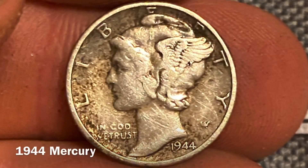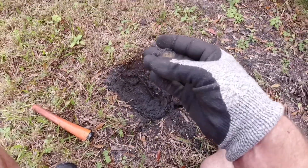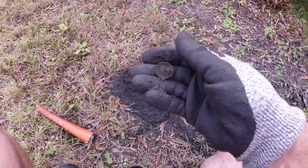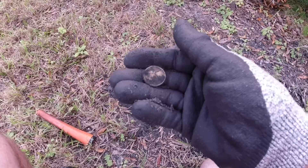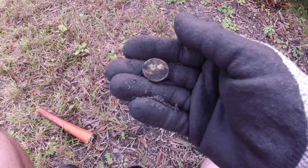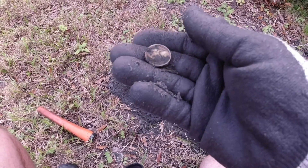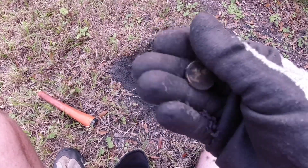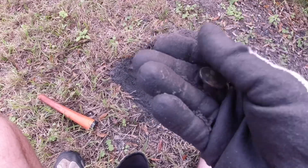I've been finding nothing but pennies in the front of the house. It was ringing up at 25, 26 — I just thought I had a silver. Ring up like a nickel, and it is a nickel. And it is a war nickel — that's my second one. 1943. Beautiful. I'll take them all day long.